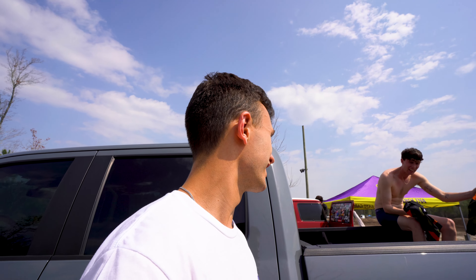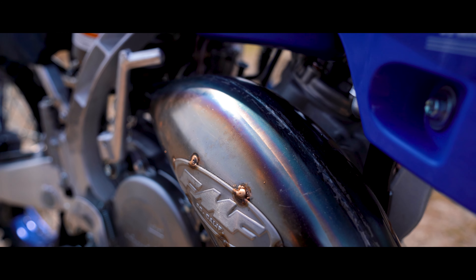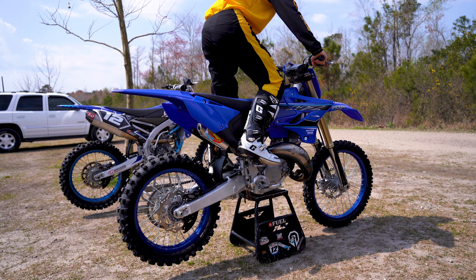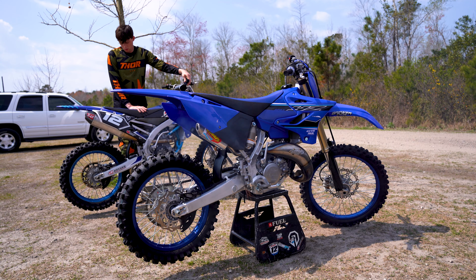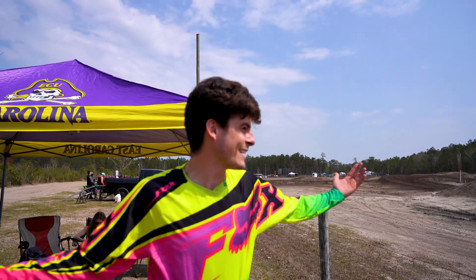Last night at like 1:30 a.m. I put this exhaust on — it felt like 3 a.m., it felt late. It looks sick. I'm going to give you guys the very first start. Now it's time to actually get on this bike and see how this new exhaust performs. Let's get it — let's go ride some dirt bikes.